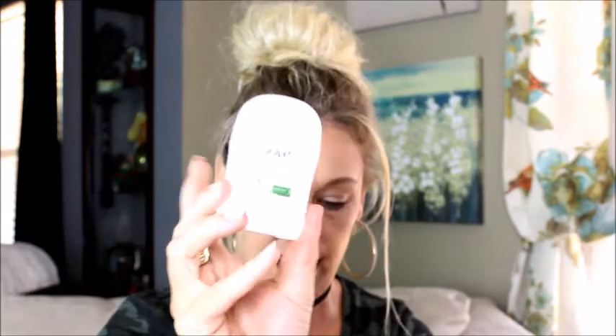Then we have a Cetaphil Moisturizing Cream — I actually already have some; I think I got a big container at a yard sale and I like it, so good travel size there. We also have Dove Advanced Care 48-hour deodorant, which is one of my favorite deodorants. And then there are exfoliating cotton rounds — a 50-count, which is awesome — really good for removing makeup and cleansing skin before bed.